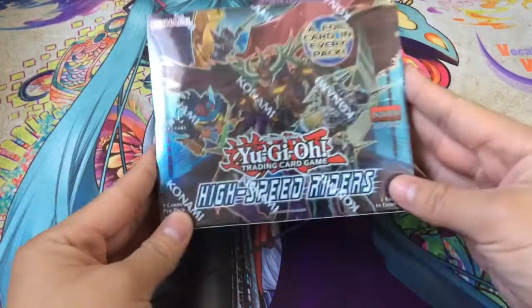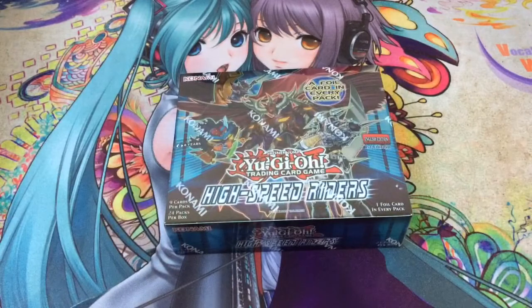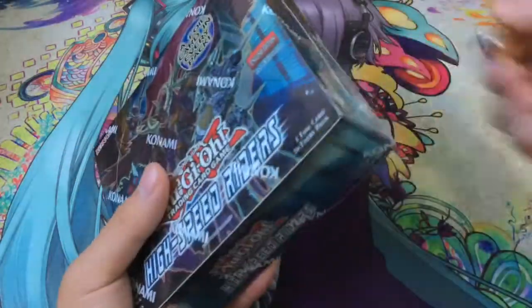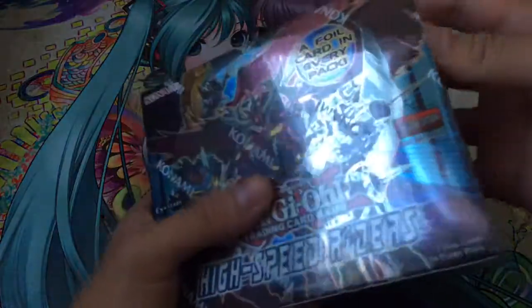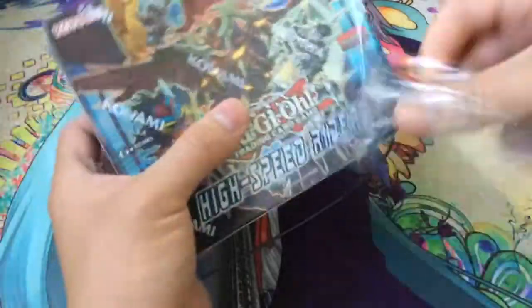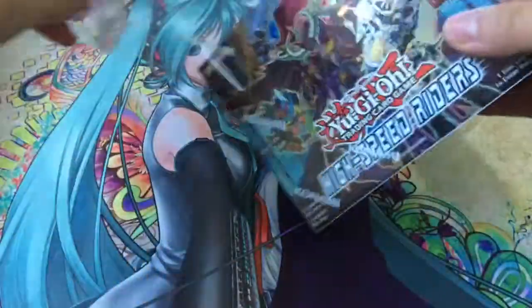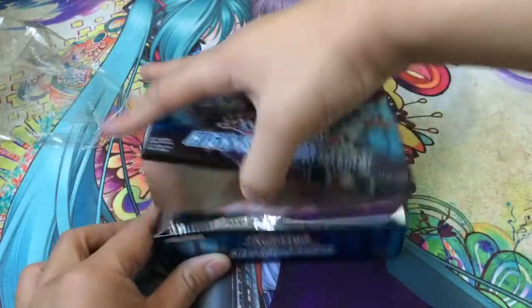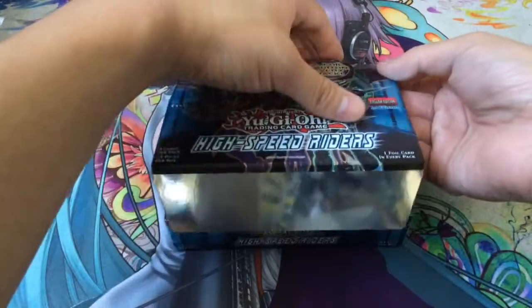Hey guys, today I have a High Speed Riders Booster Box to open up for you. I just got this in the mail today — ordered it off Amazon and had the Amazon Shipping Service, which ships on Sundays, so I actually received my box today on a Sunday. I've heard many people had bad experiences with Amazon's personal shipping service, either never receiving their item or it not getting to their house, so I'm really happy mine worked out.